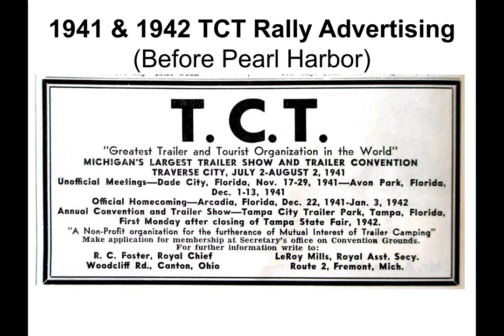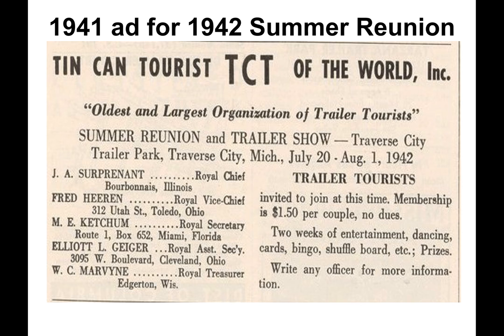How did canners learn of convention schedules? There was no newsletter, nor means of contacting hundreds of thousands of members. Conventions were advertised in local, regional, and national newspapers, as well as automobile, trailer, camping, and other trade magazines. Ads noted summer and winter conventions even after the United States declared war on Japan and Germany, and here's another ad for the 1942 summer reunion, well after the declaration of war.